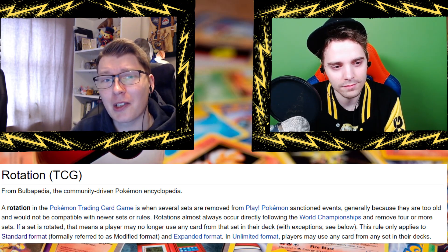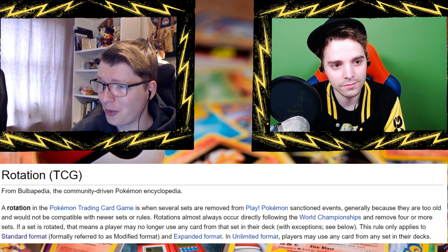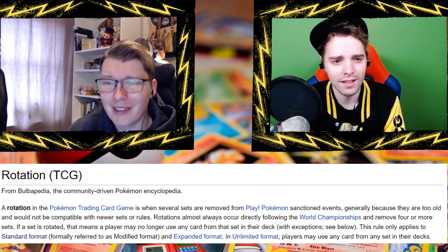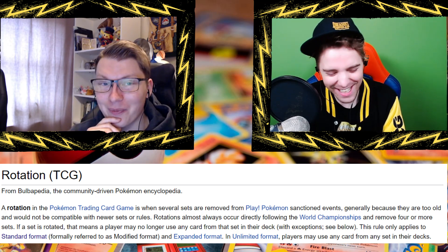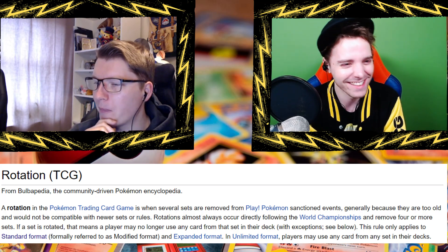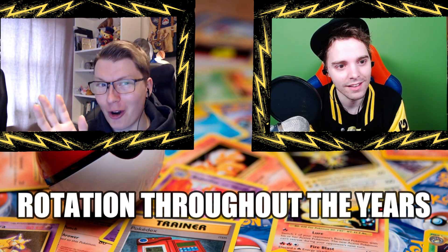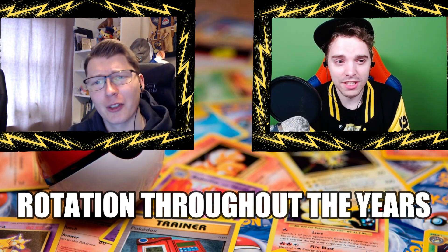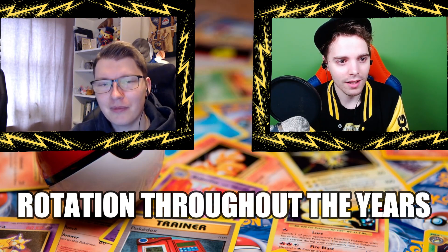For Pokemon players, rotation can be seen as 'oh no, I'm losing my favorite deck,' and for me it's always sad to see some cards go — but it's the same for everyone. It happens to me every season. Yeah, the Regis — it's not technically gone but it's bad now. I sleeved it up already but at locals I just got slapped around.